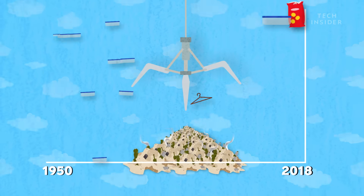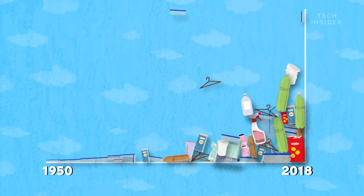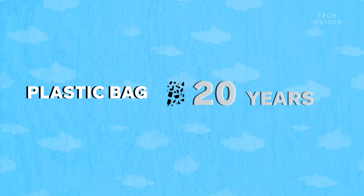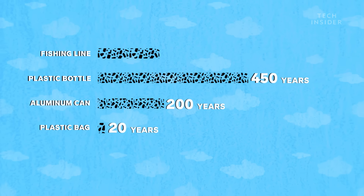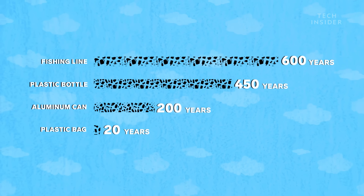And the patch is only getting bigger. It's actually been growing exponentially larger for nearly 70 years. Partly because once the plastic is there, it'll stick around for centuries. Those plastic fishing lines, for example, will take 600 years to break down.